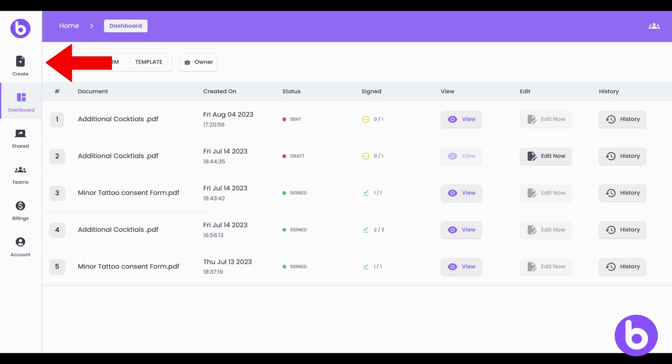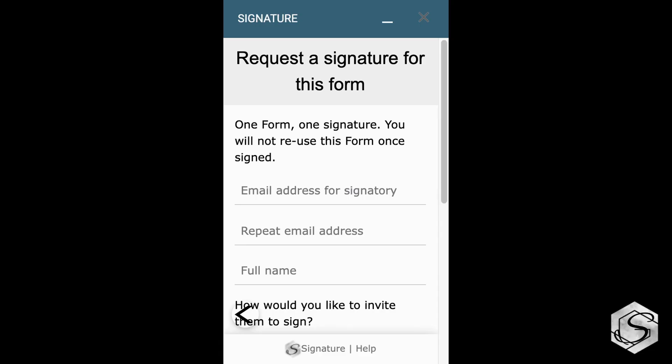request signatures for forms, PDFs, and PDF templates in a very sleek dashboard, while legacy competitors like Signature only work as a Google Forms add-on with very limited functionality.